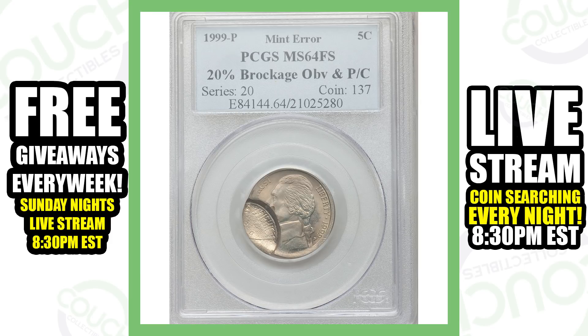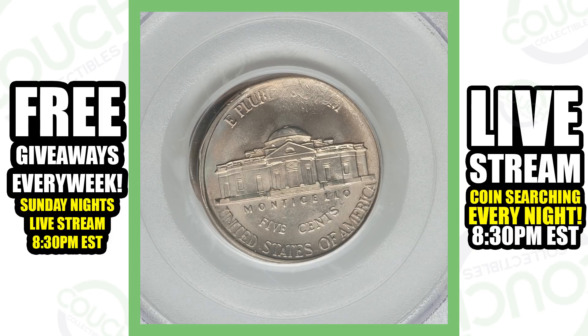Next up is a very cool error coin — this is a 1999 Jefferson nickel with a 20% brockage error on the obverse. You can see from the error taking place on the front of the coin that it fades out on the reverse, or the back of the coin. This coin sold for a little over $85.